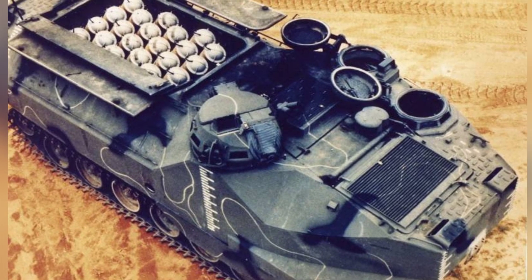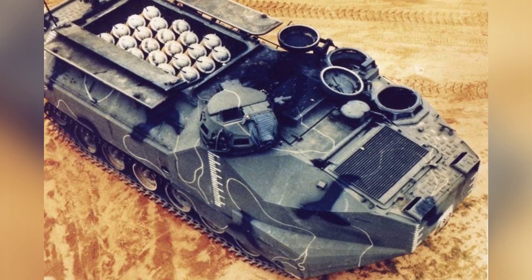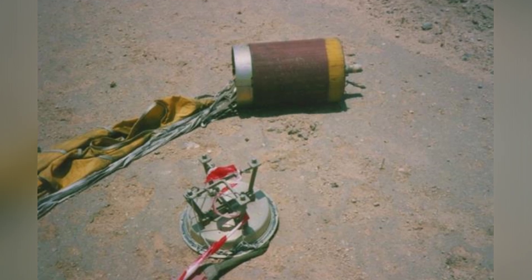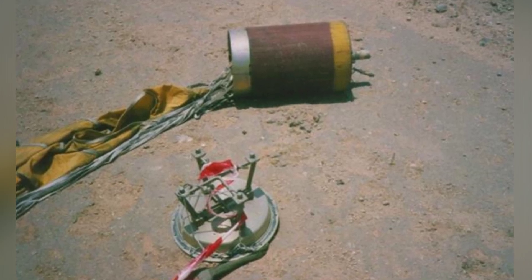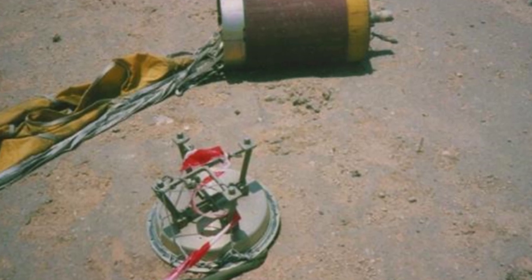From a tactical perspective, the U.S. military's involvement in subsequent wars no longer involved the direct frontal assaults seen in World War II, signifying a significant change in operational tactics. Perhaps the lack of demand was the biggest reason why the AAVP-7A1 CATFI was not accepted.